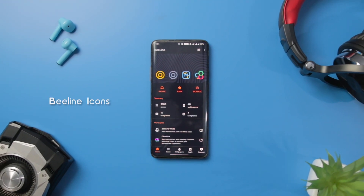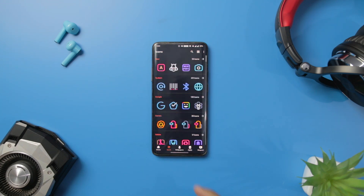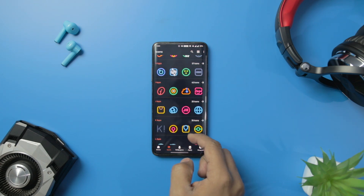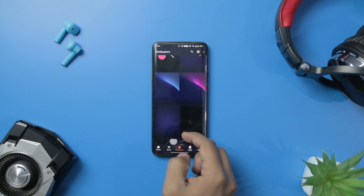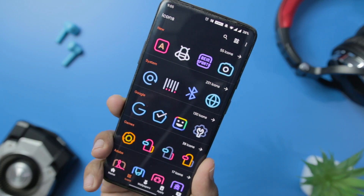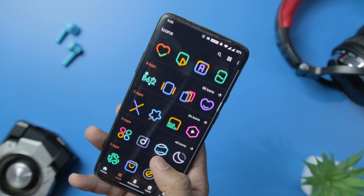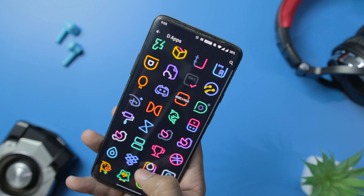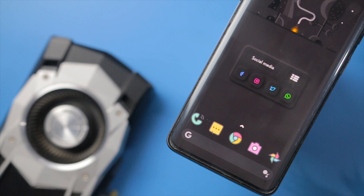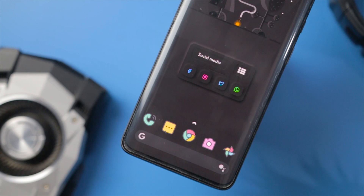Beeline is a minimal icon pack where the icons are designed with simple linear lines. The icon pack contains numerous catchy icons that will sync with every kind of launcher and home screen. You get more than 2,100 icons in Beeline along with the matching wallpaper collection. You also get alternative icon packs for your system apps and other popular apps. Beeline also supports Muzi live wallpaper and dynamic calendar feature, with frequent updates so you don't get bored. You can also request your favorite icons on the server-based icon request system. We have 20 promo codes of this app, so just DM us on Instagram.